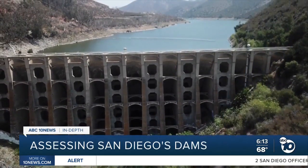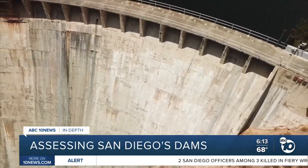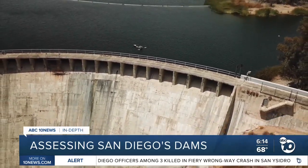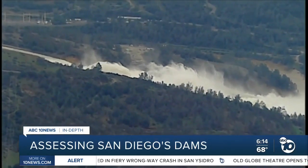They are towering feats of civil engineering. Some have stood for a century or more. And that's why the city of San Diego is about to spend $10 million to help ensure none of its dams wind up like this.